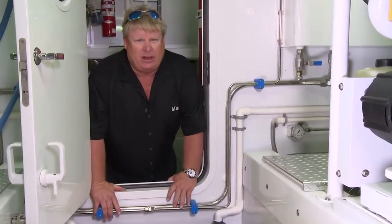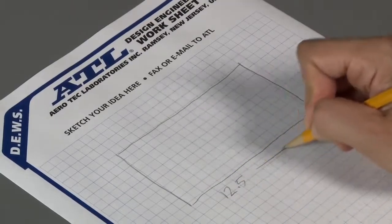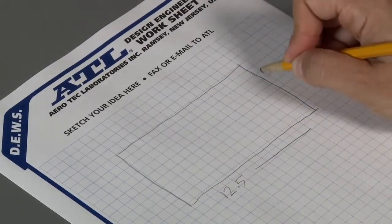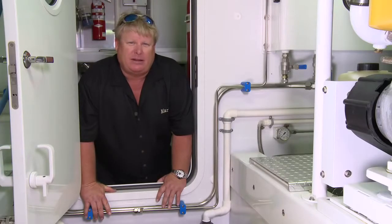ATL can put these things together very simply for you. Send them a sketch with some dimensions and they'll send you a quote back and make you your tank. Just easy to do it, either via fax or at atlinc.com.